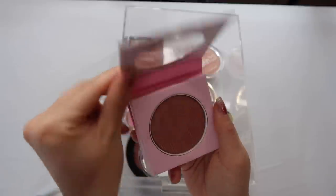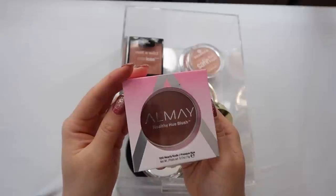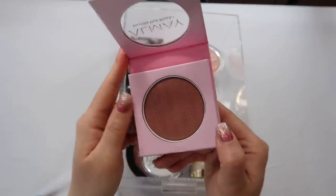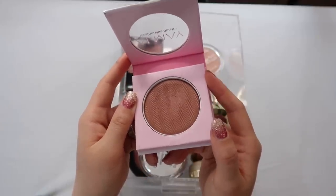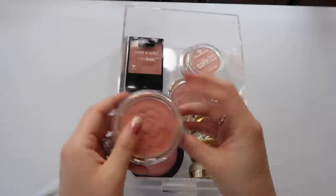The first one in this drawer is from Almay — a really good, underrated drugstore blush. It's the Healthy Hue Blush in the shade Nearly Nude, a really beautiful nude cheek shade with a pretty natural glow. Very, very good. I actually used this yesterday — I really love this blush.